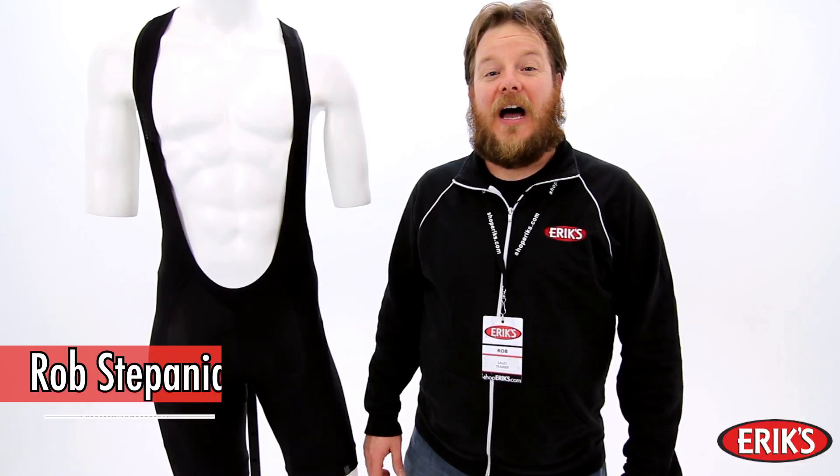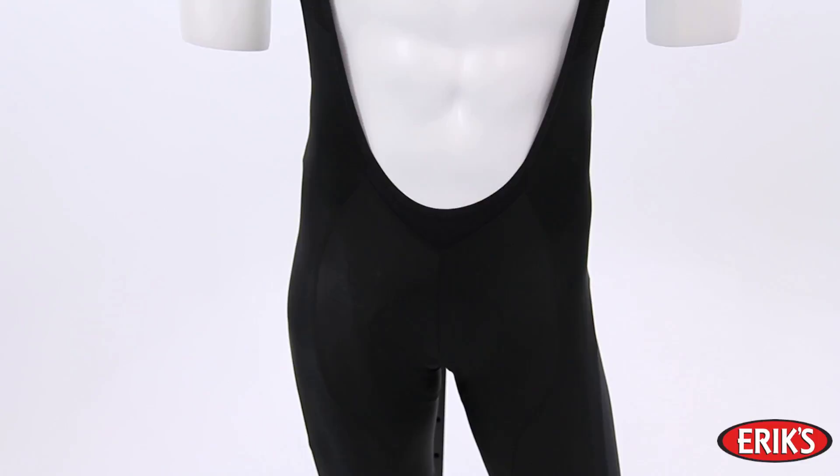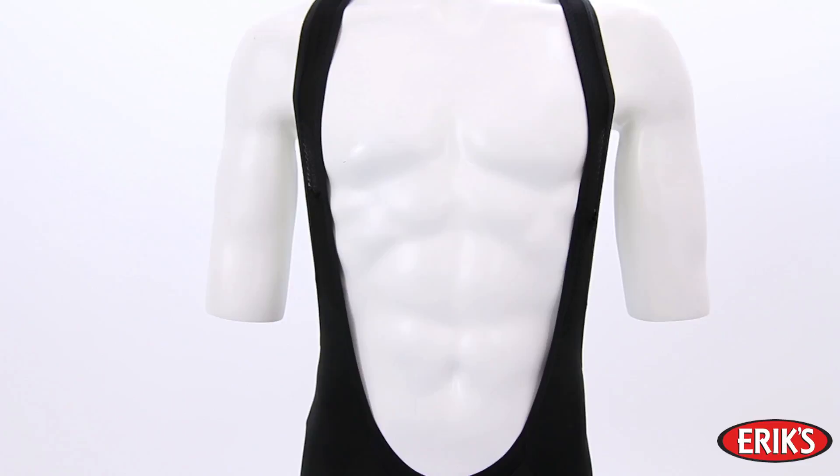Hi, I'm Rob with Eriks, and today I have the Specialized RBX Men's Pro Bib Short. Once you go bibs, you'll never go back. The RBX Men's Pro Bib Shorts offer ultimate comfort, a more relaxed fit, and a nice cushy chamois and materials that feel great to ride in on the bike or in spin class.